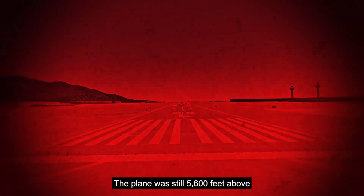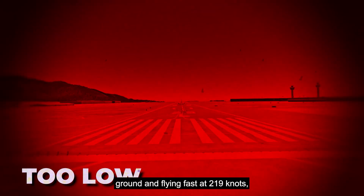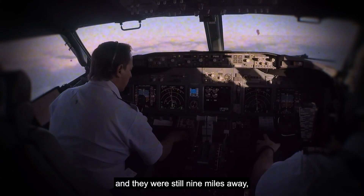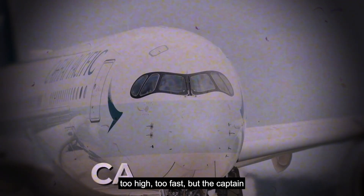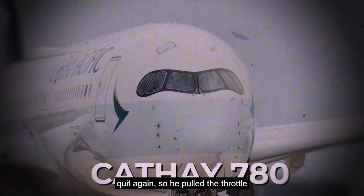The ground was coming up fast, and the warning system shouted: 'Too low terrain! Pull up!' With just a few seconds left, the captain reached for the final lever — and what happened next would become a legendary moment in the story of Cathay 780. The plane slammed into the runway, too fast, too hard, too late, at over 230 knots.